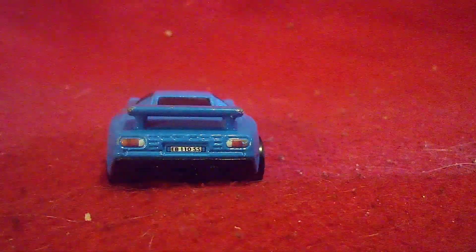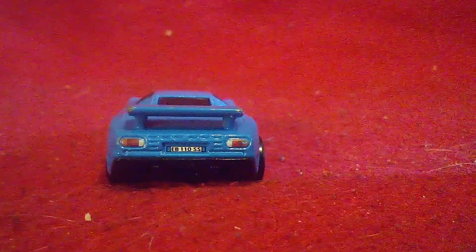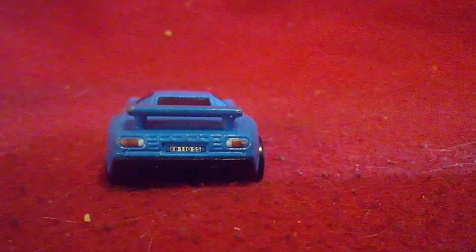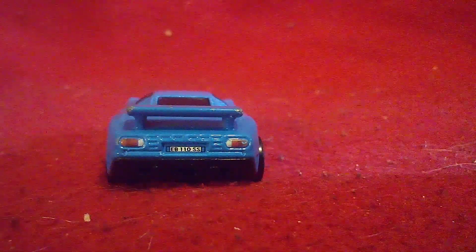And if you look in the back, there's more windows in the rear with the EB1 and SS on the license plate. Tail lights, reverse lights, and turning signals on this one — looks right for a Bugatti like this.